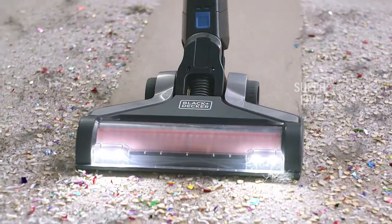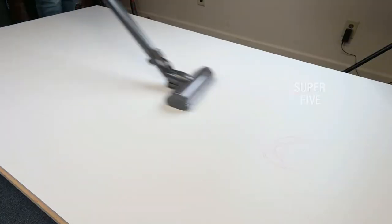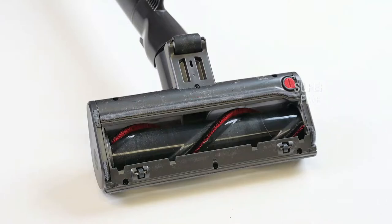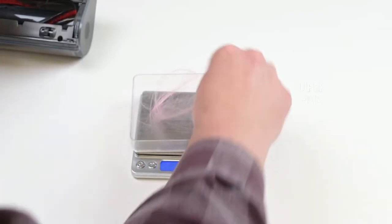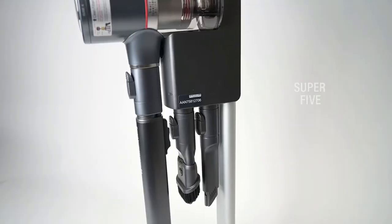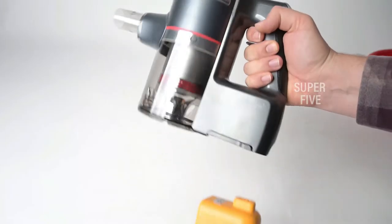Vacuums that specialize in removing the thick coating of dog hair include brands such as Black+Decker BSV2020P, LG Cord Zero A907GMS, and Dyson V15 Detect.